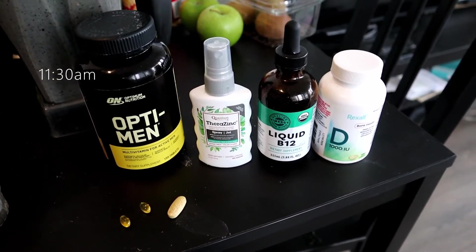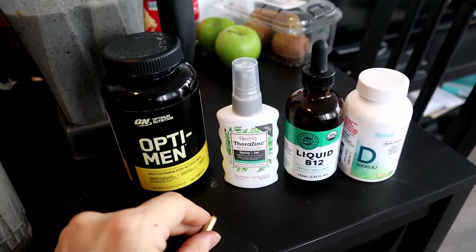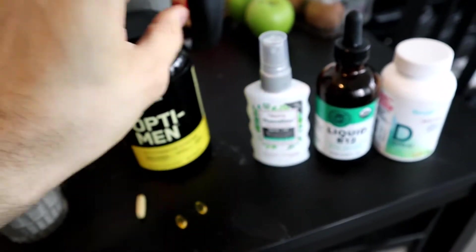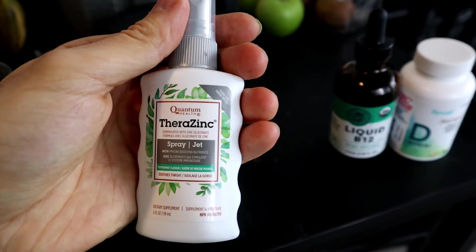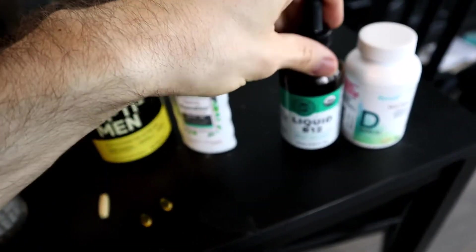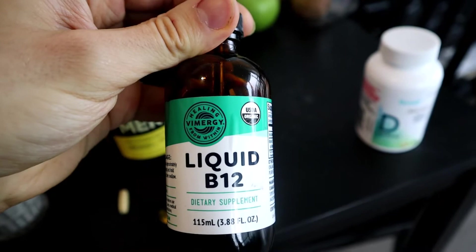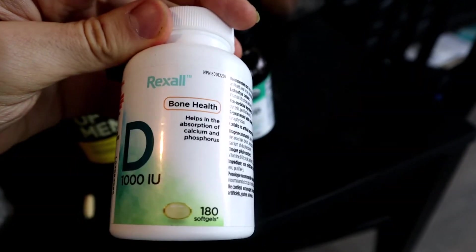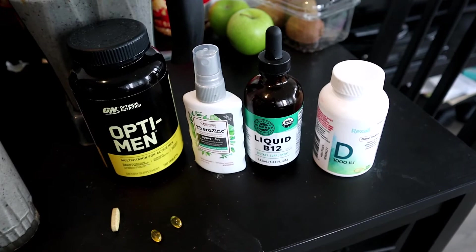In terms of supplements, I don't take very many — just four that I usually take daily. There's a multivitamin by Optimum Nutrition for active men, three sprays of a zinc throat spray with echinacea and zinc gluconate, my liquid B12 by Vimergy which I take every day and buy on Amazon, and a vitamin D supplement — I take about two soft gels, so that's 2,000 IU.